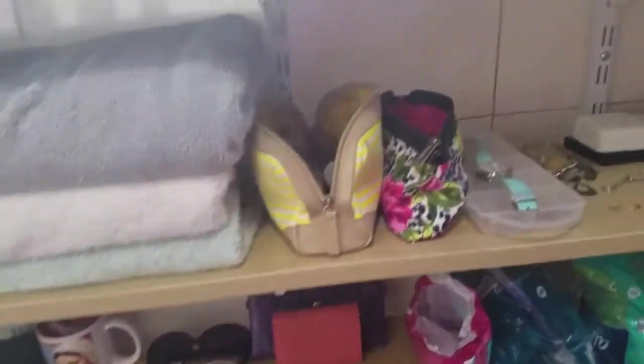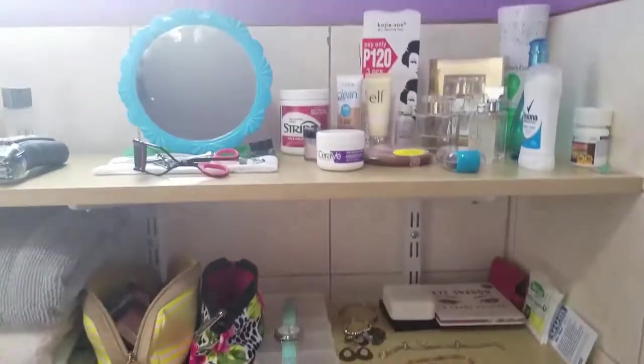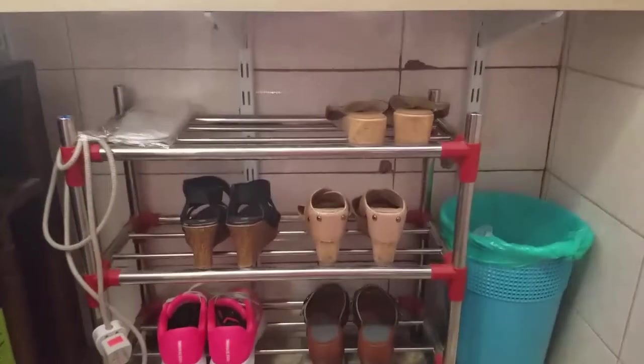Buti na lang guys gumawa si Jim nitong shelf na to para naman medyo more organized namin yung mga iba naming gamit, tsaka mga shoes ko. Yung iba guys nasa labas kasi pagod din ako sa kapasok tsaka labas ganyan, so dyan ko na lang siya nilagay.